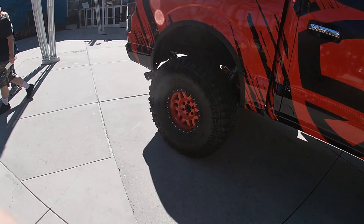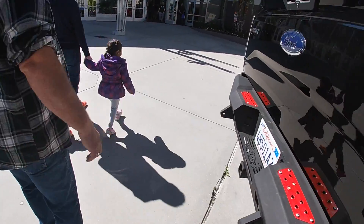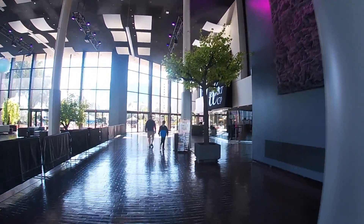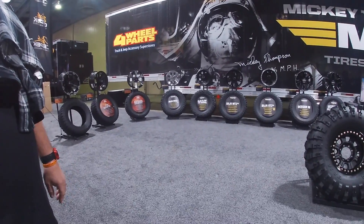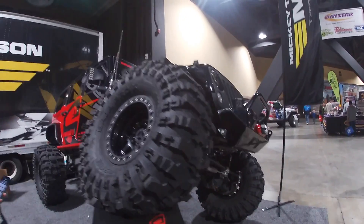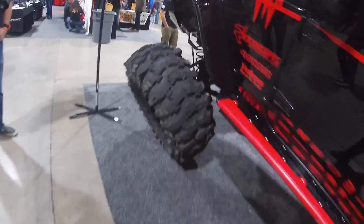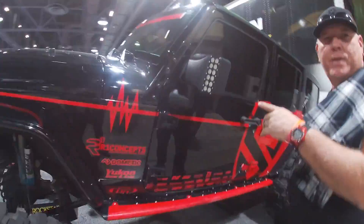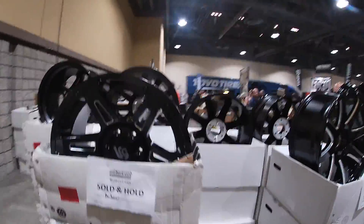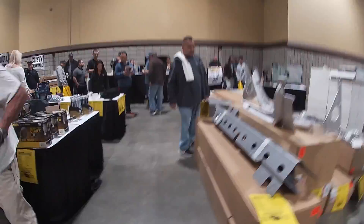Nice — look at these Mickey Thompson tires. This is really nice. So nice. All right, let's head on inside. We're just entering — I don't know what this is, but it's pretty nice. Looks like there's going to be an event going on here. Look at these monster tires — I don't know how they can handle that. You guys, it looks like he's buying something already. Let's go check out and see what's going on.